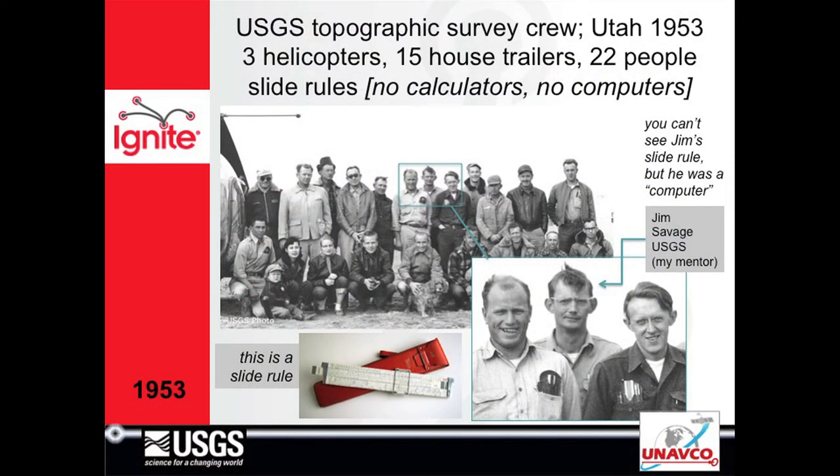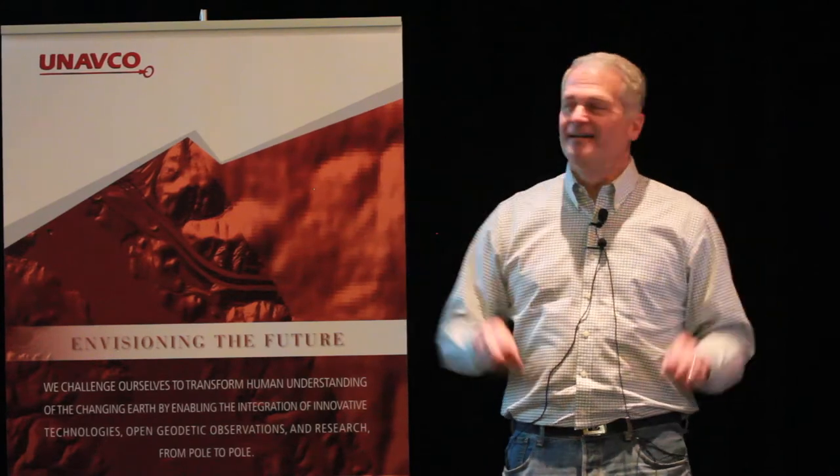This is a 1953 photo of Jim Savage on a Utah mapping crew for USGS doing topo survey. He's my mentor. He was using a slide rule — he was the computer in those days.